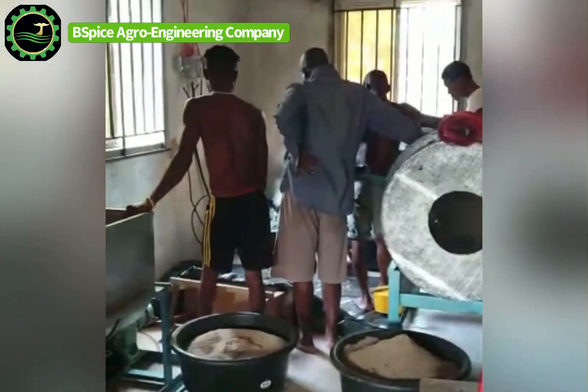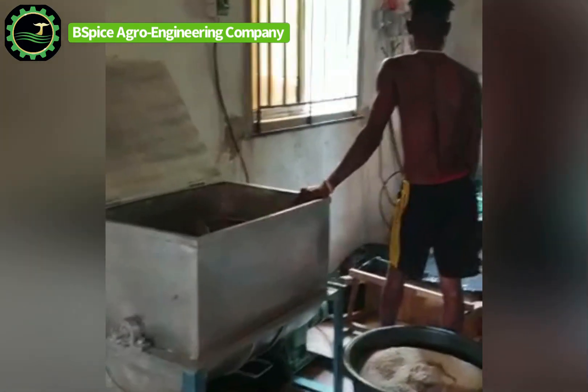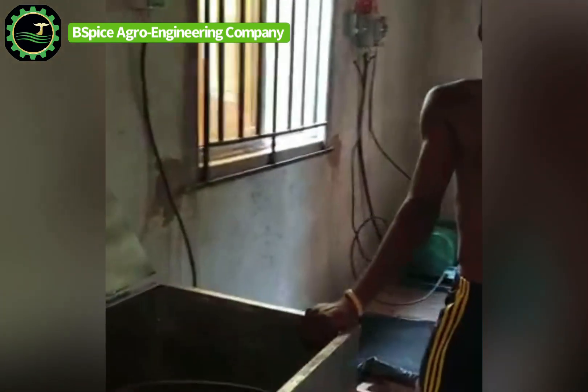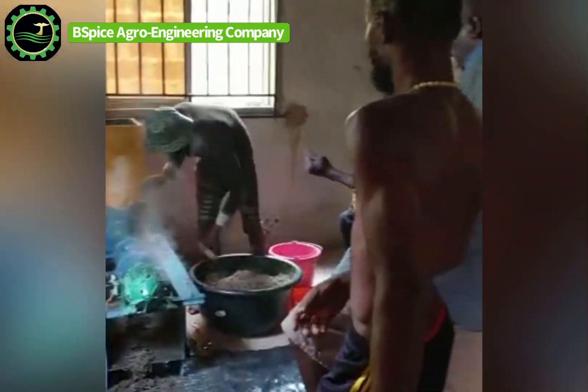The third machine is the wet mixer. This is where you add water to the already mixed ingredients — this is where you precondition them, also called preconditioning — before you take them down to the extruder machine.